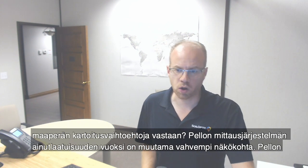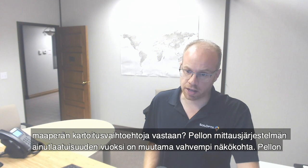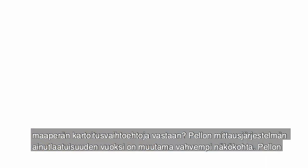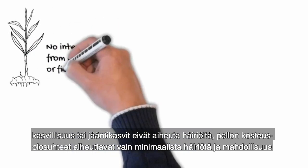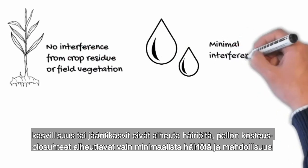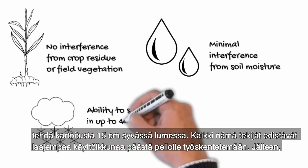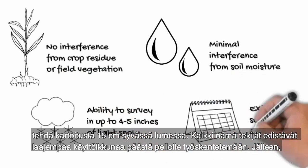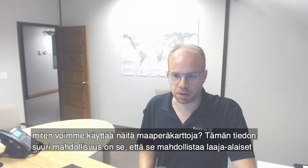How do we stack up against other soil mapping technologies? Because of the uniqueness of the field measuring system, SoilOptics has a few more strong suits, including no interference from living crop vegetation, minimal interference from soil moisture, and the ability to survey through up to 15 centimeters of light snow. All these factors give a larger window of opportunity to be able to get into the field.